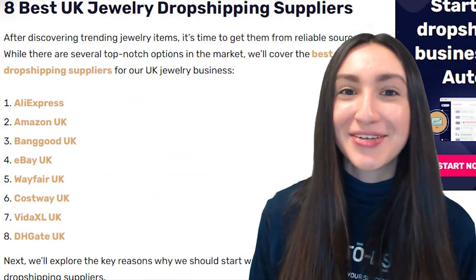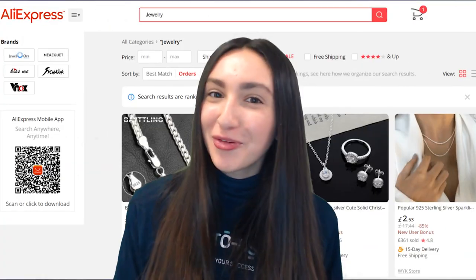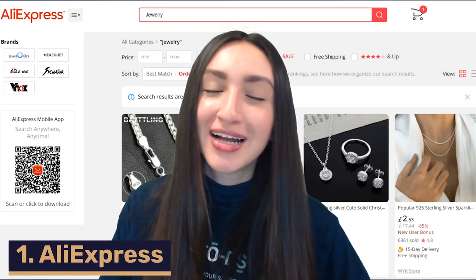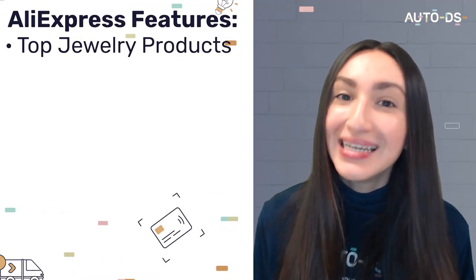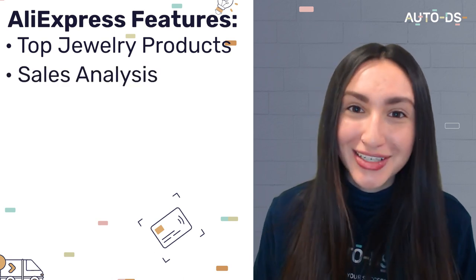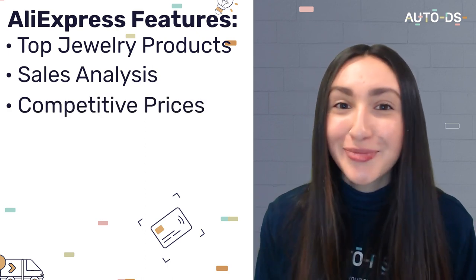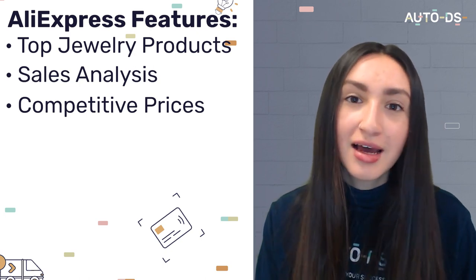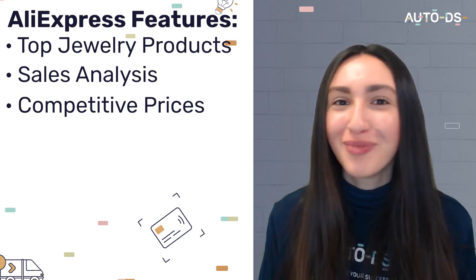Let's now look at the eight best UK dropshipping suppliers to source these trending jewelry products from. First up is AliExpress. This leading China-based dropshipping supplier lets you find top jewelry products from millions of choices on AliExpress's dropship center. You can analyze product sales potential and other metrics, and it offers great competitive prices, allowing high profit margins.